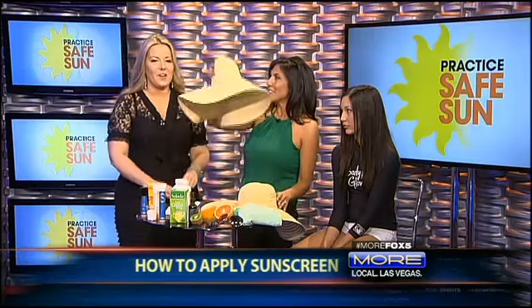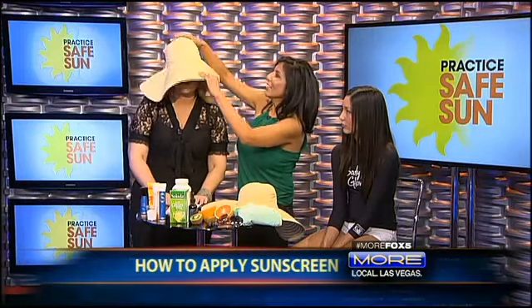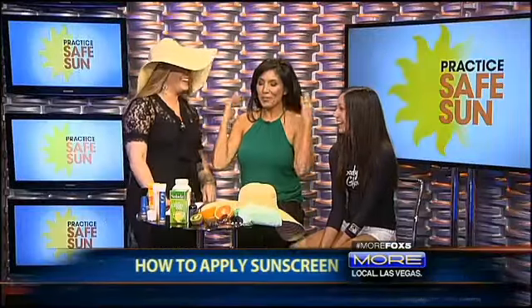First, a hat — a big hat. A wide-brim hat because we do want to protect our lovely faces. Not only the hat for the face, but also for your ears and for your scalp as well.